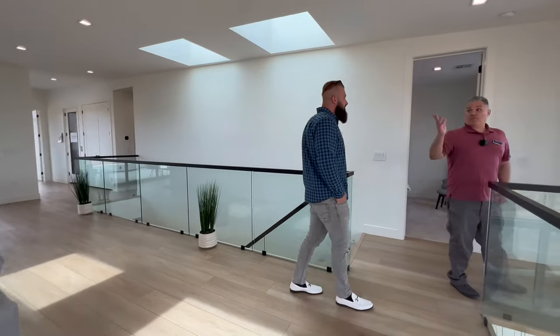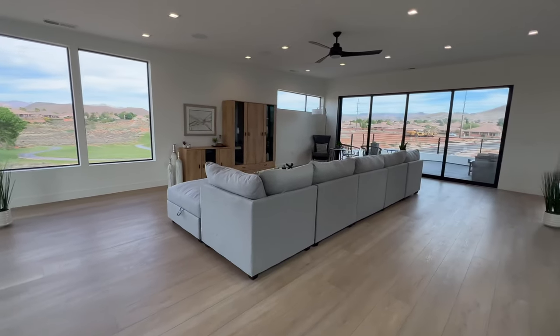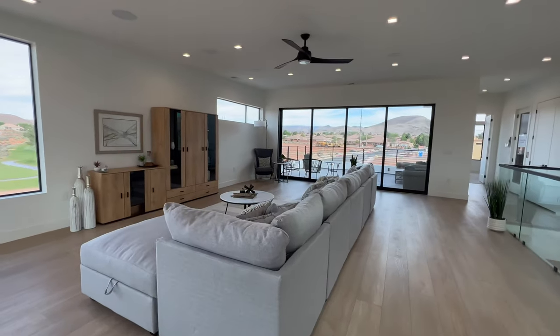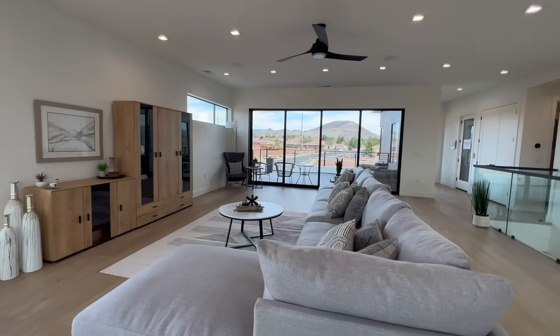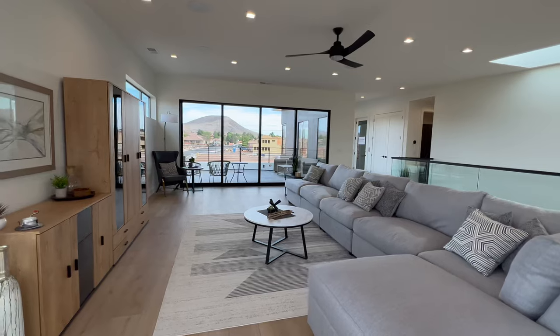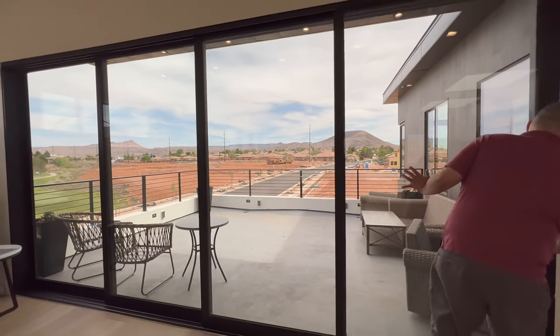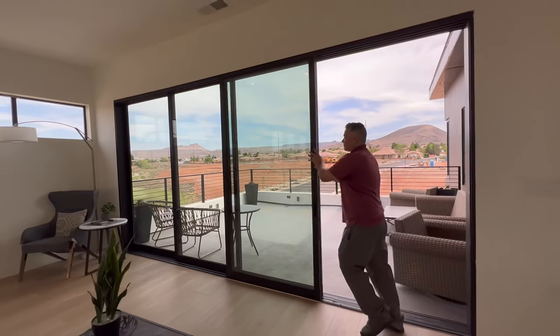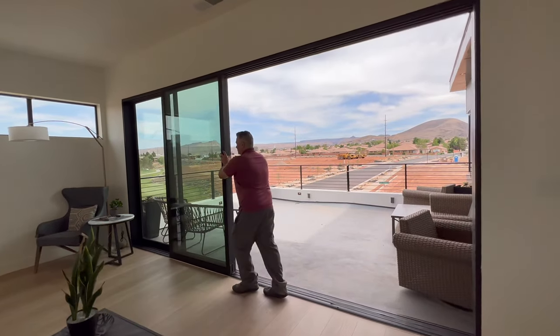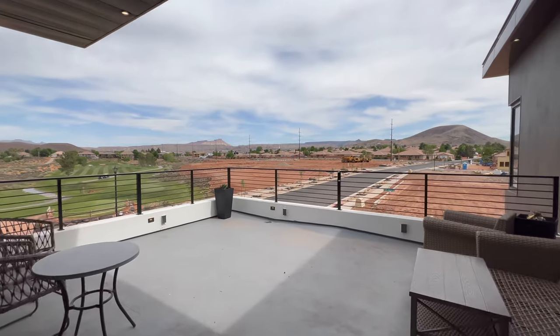Let's continue with this tour. In this great room we did wire the surround sound, so we've got that ready to go. It seems like this would be a nice viewing area. There are several decks that open to the front and rear of the property. People love this sliding glass door.